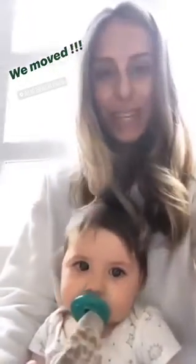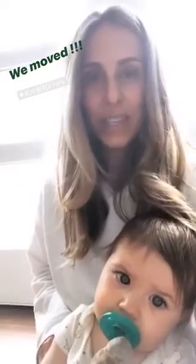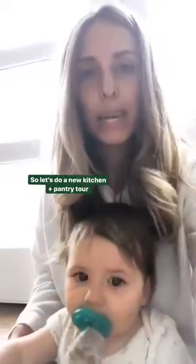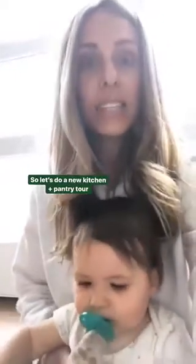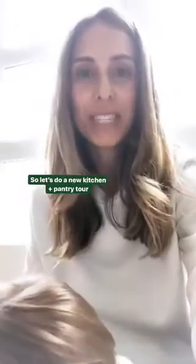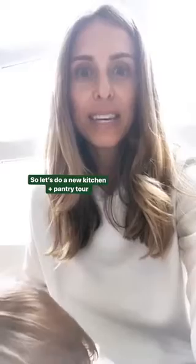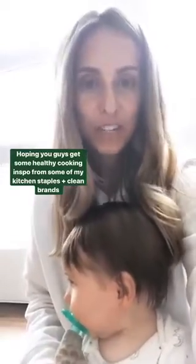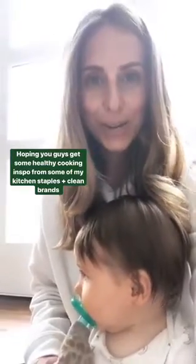I don't want to do a full home tour yet because we still have a lot of unpacking and arranging to do, but the first thing I unpacked was the kitchen and restocked. I thought it'd be fun to give you guys an update on my pantry staples and fridge — what I keep in my kitchen — because if you have a well-stocked kitchen, it really sets you up for healthy, easy cooking, which leads to feeling healthier and happier in general. So let's go to the kitchen.